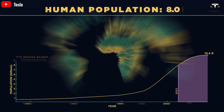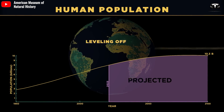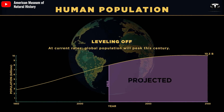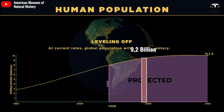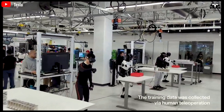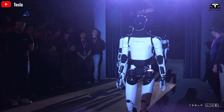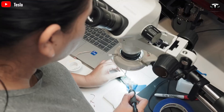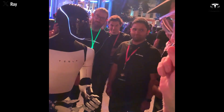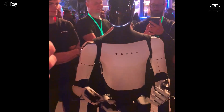Currently, the Earth's population stands at 8.2 billion, and according to the U.S. Director of National Intelligence, this number is expected to rise to 9.2 billion by 2040. Is Musk overly optimistic in predicting hundreds of millions of Optimus robots by then? Perhaps, especially since Optimus has not yet gained widespread acceptance among the public. Achieving this goal will likely require more time and sustainable development.